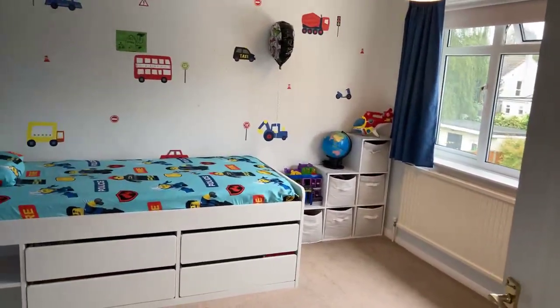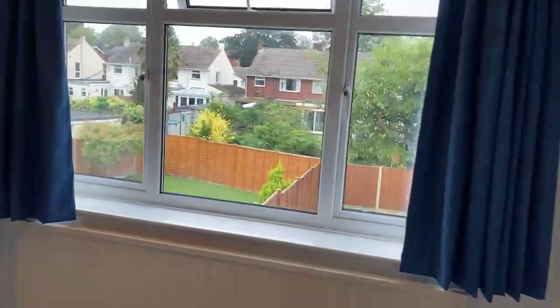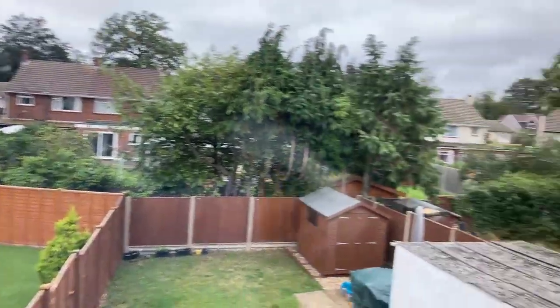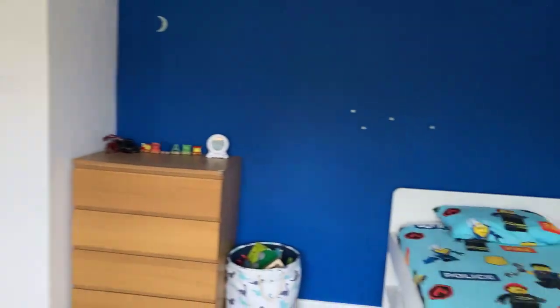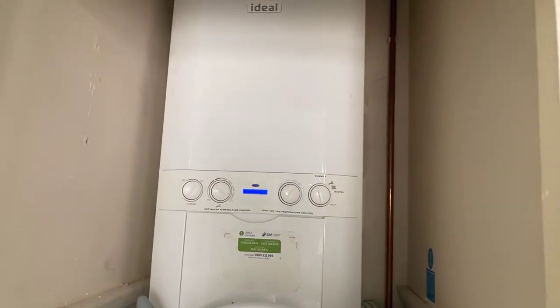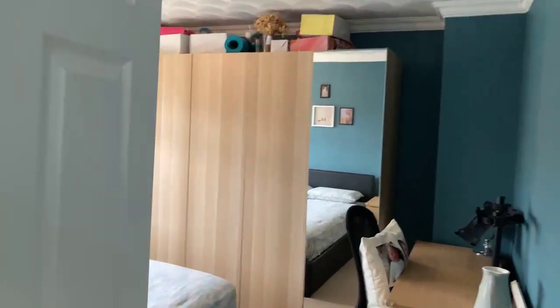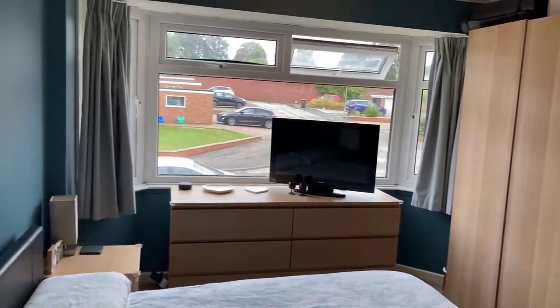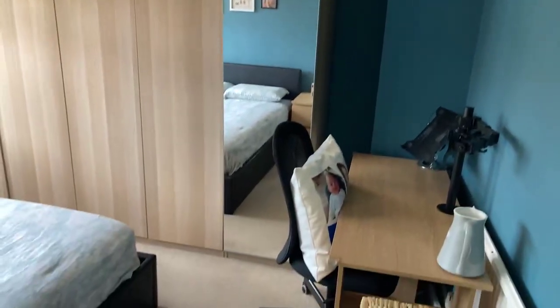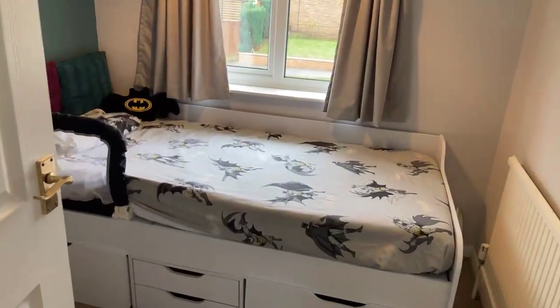Lovely big double room here at the back — nicely enclosed at the back there. On the landing we've got a nice big landing and there's your boiler — combination boiler. Front bedroom, this is the one with the bay window. Comfortable double with big wardrobes as well, so there's loads of space. And your smallest room — standard size single. That's your view looking out to the front.